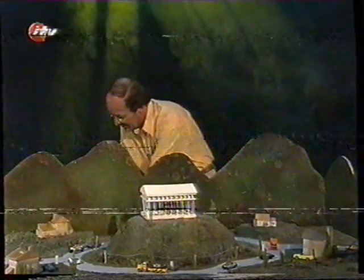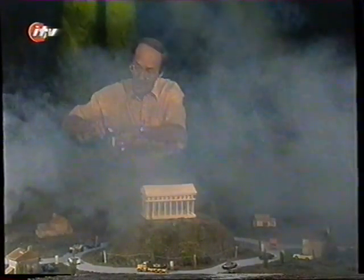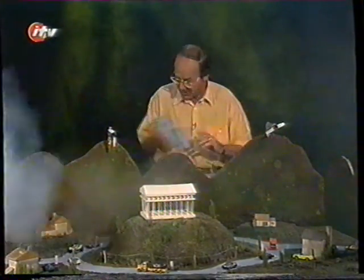Someone else had the idea of sticking windmills on each of the seven hills in the hope the windmill blades would blow away the smog — but again, not really on. Someone else said why not stick huge tunnels through each of the seven hills so that the smog would blow away through the tunnels — but no, it was never really on either.